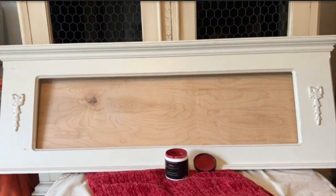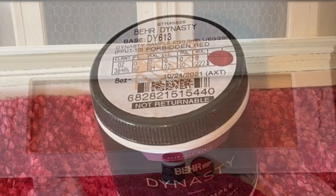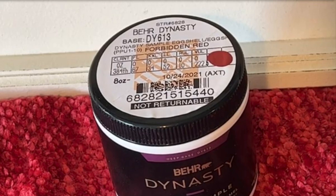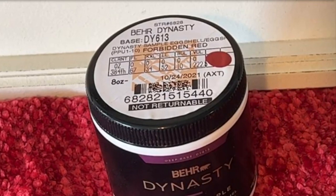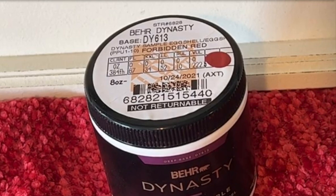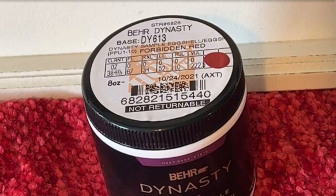So we removed the painting and purchased a piece of plywood, and I painted it in a cream color. Then we purchased this Forbidden Red paint by Behr at Home Depot and painted the frame in this color. It turned out beautiful, and here's how it looks.